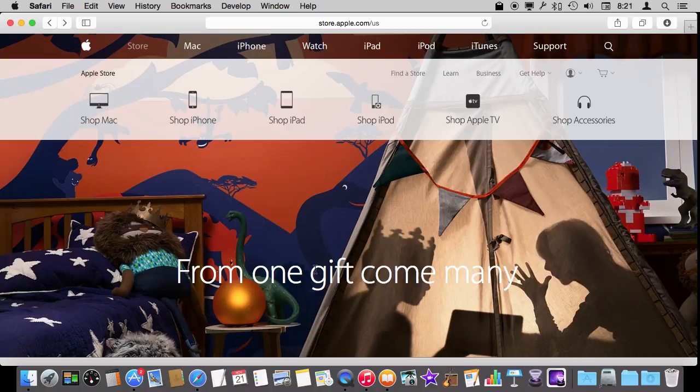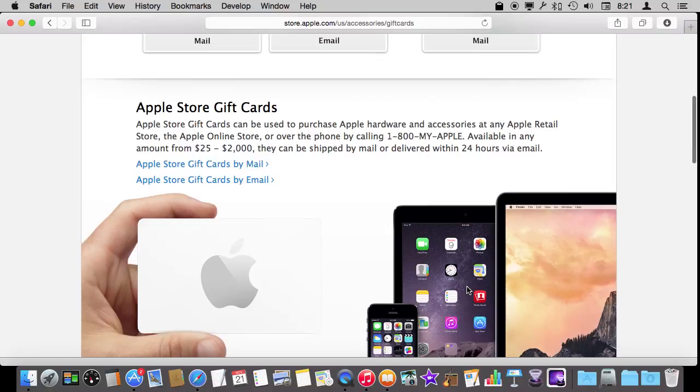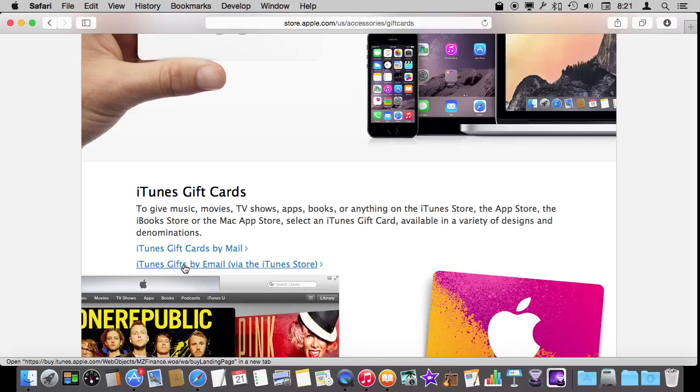Now if you go to the Apple Store online at store.apple.com, you go over to Accessories and scroll through the list — the last item is Gift Cards. Here you can get Apple Store gift cards and also iTunes gift cards. Scroll down the page and you find out that you can get them two ways: gift cards by mail and gifts sent by email. So if you want to get somebody something and they are far away, you can just buy it and have it sent to them by email. The value is the same — it's just a matter of the presentation.